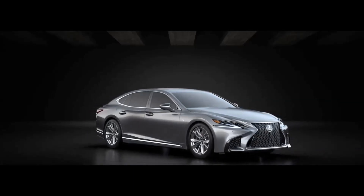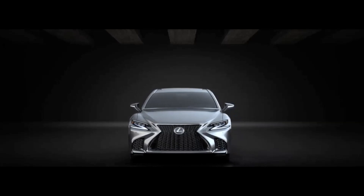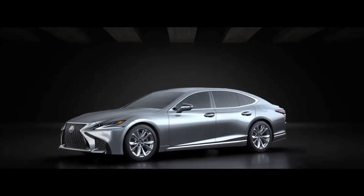That's going to wrap up our look at the LS500 and LS500H F-Sport. Thanks so much for watching — I hope you enjoyed the video.